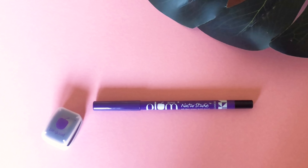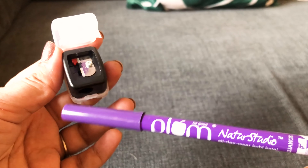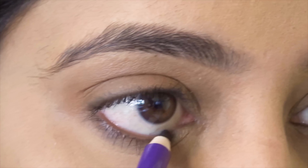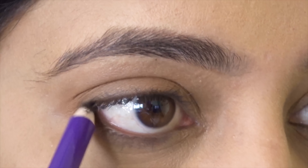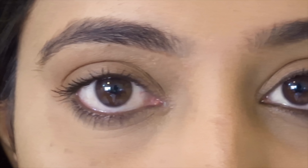The Plum Nature Studio All Day Wear Kohl Kajal comes with a sharpener worth Rs.150, so you can easily sharpen it. I use it on my waterline, as an eyeliner, and for winged eyes — it is very smooth. Now I will show you how to use this kajal. The first look is always very simple and basic — just lightly line your waterline.